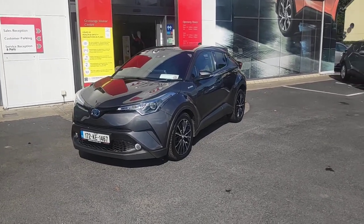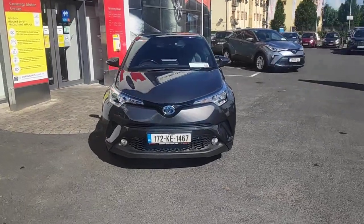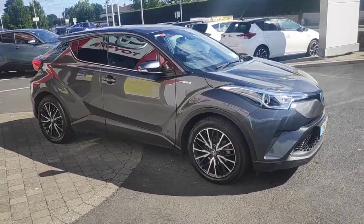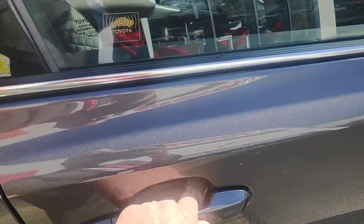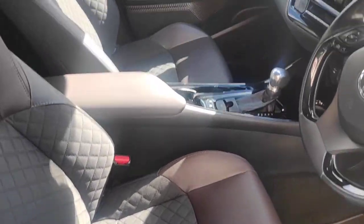Here we have a Toyota C-HR, Solid Edition. It's an ash grey model, full service history from Toyota. Smart entry, half leather interior.